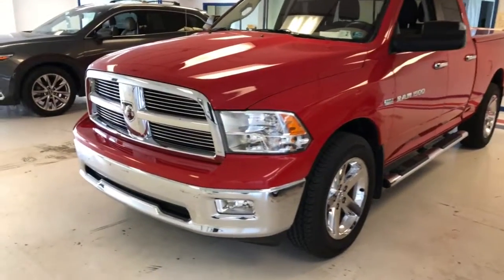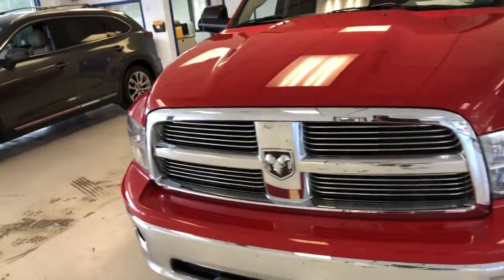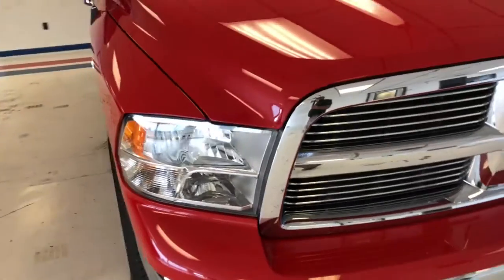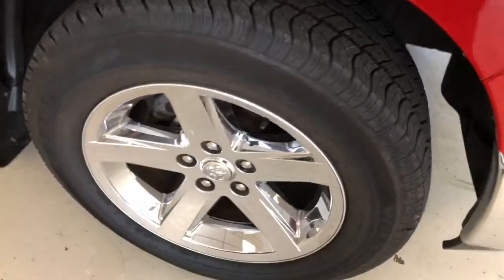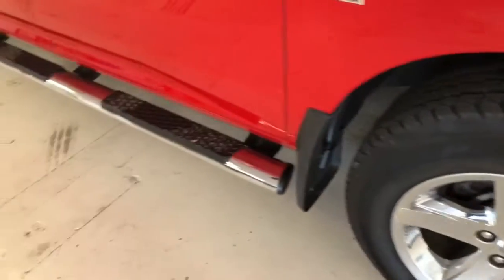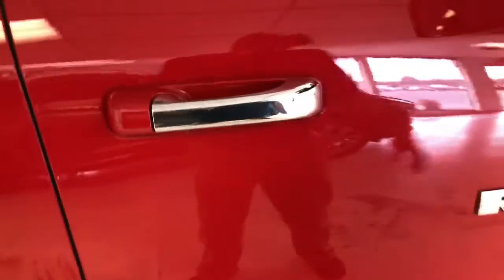The Bighorn gives you the lower chrome bumper, chrome inserts on the louvers of your classic Dodge crosshair grille, and integrated fog lights in the bottom with halogen headlamps. Around the side, you've got your classic 20-inch chrome five-spoke wheels. Tires are like new. You've got door-to-door chrome five-inch oval step bars and chrome door handles.